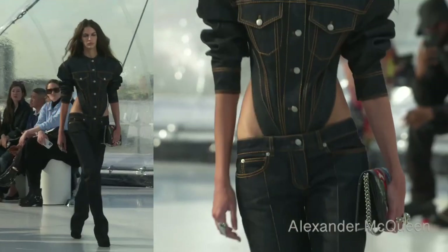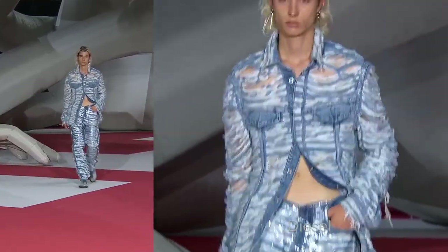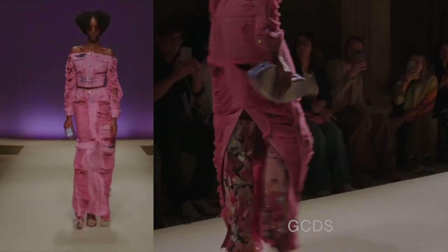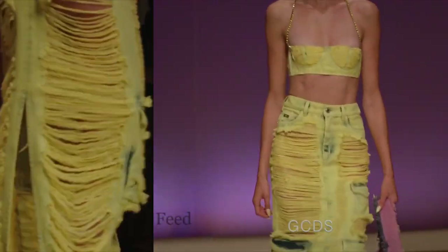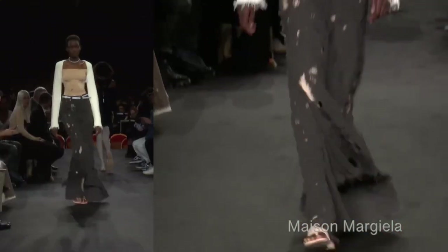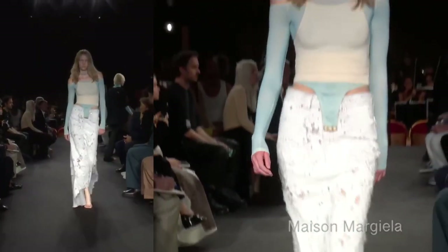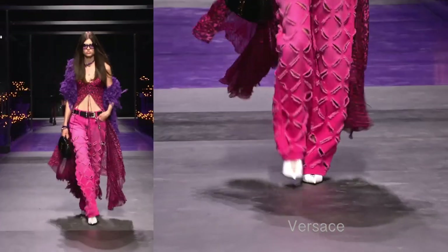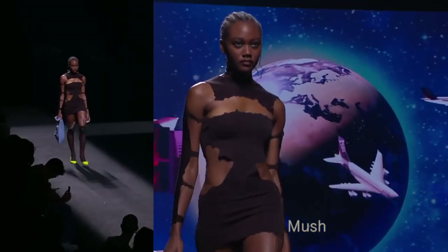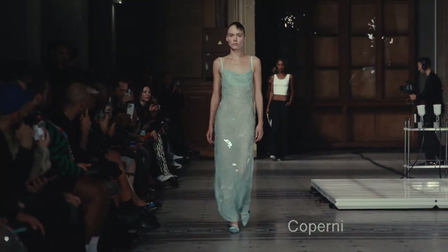That leads to the next trend: distressed items. It could be torn denim, denim that's fringing, items with holes — and it doesn't even have to be denim; it can be leather or a regular material. I've noticed a lot of it in everyday life too, with people upcycling by actually distressing their items. We even see a crinkled texture — like painted-over material that's been stretched so the paint cracks at the edges.